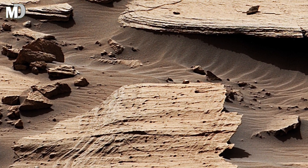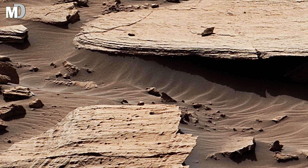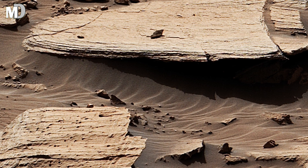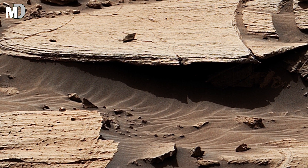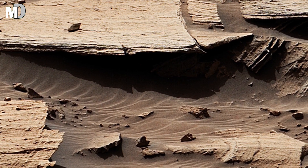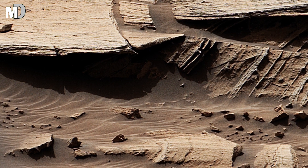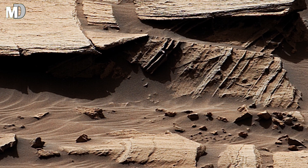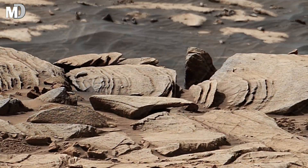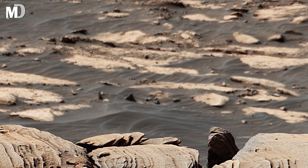Dear friends, standing here you are looking at more than a landscape — you are looking into deep time. These rocks have witnessed the rise and fall of Martian climate, from warm and wet ages to dry, frozen silence. They survived dust storms, meteor strikes, and eons of erosion, yet they remain unbroken, unyielding, still telling their story to anyone who dares to listen. The silence of Mars is not an emptiness — it's a memory.